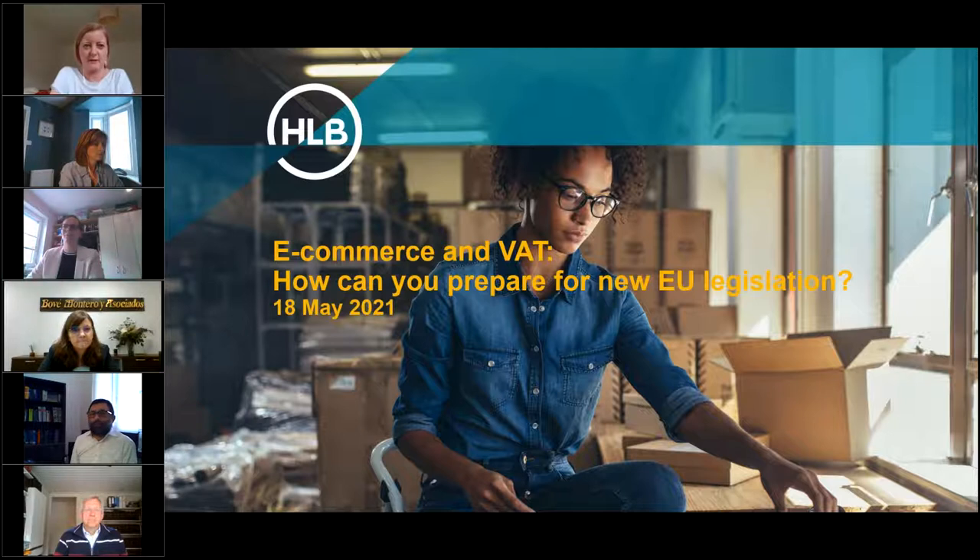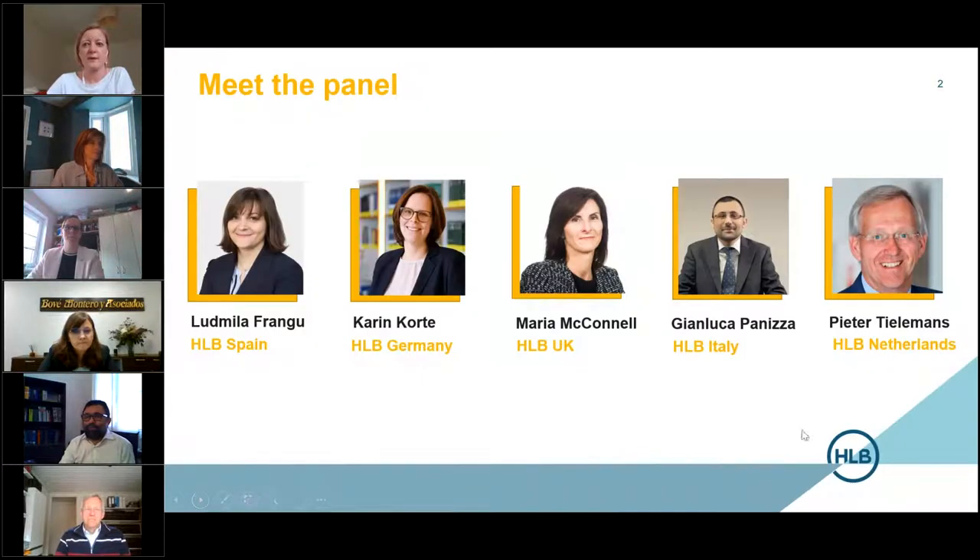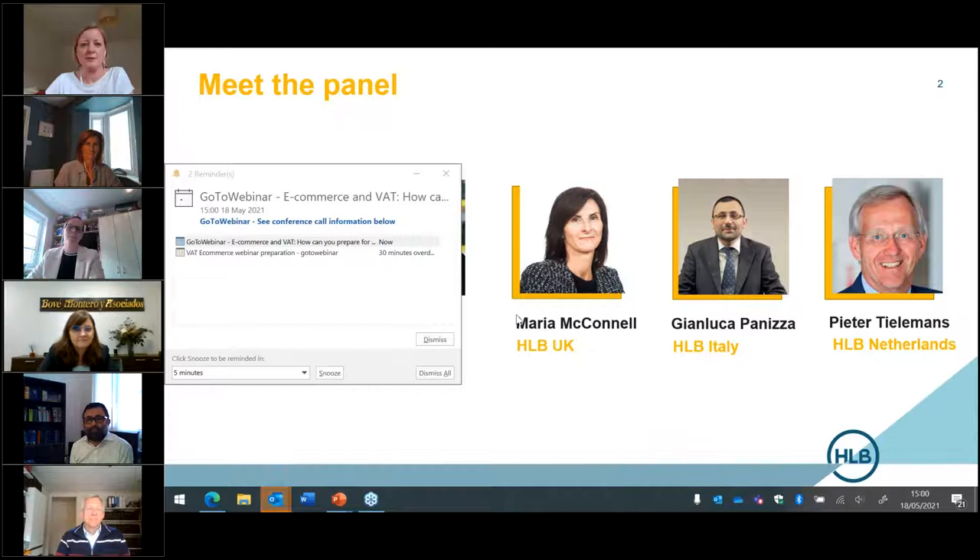Hello, good afternoon, and welcome to the HLB webinar on eCommerce and VAT: how can you prepare for the new EU legislation? The panellists today are Ludmilla Frangu from HLB Spain, Karen Court from HLB Germany, Maria McConnell from HLB UK, Gianluca Panizza from HLB Italy, and Peter Tillman from HLB Netherlands.